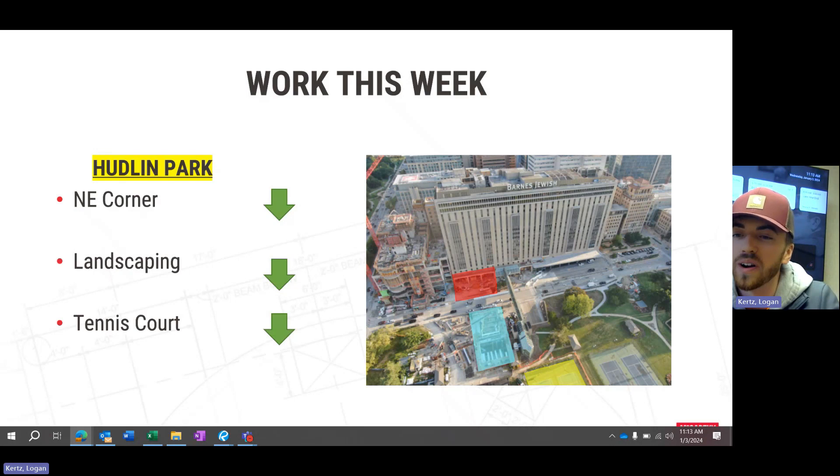Over at Hudland Park and east pavilion, we have some awesome updates this week. Baxter has been installing trees in the northeast corner of Hudland Park, and they've also been working underneath the canopy and in the planters at the east pavilion, as well as the site wall across the street from the east pavilion. It's great to finally see that going in.